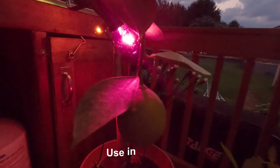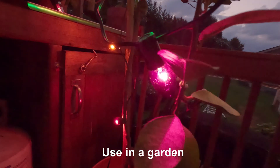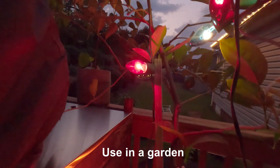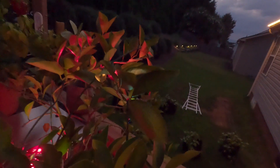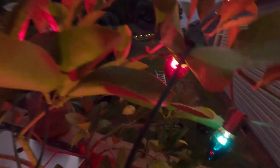One cool thing about incandescent lights is you can use them in your garden when it gets cold. People will put incandescent lights on lemon trees when there's a cold night because they produce heat that can keep enough warmth around the plant to prevent frost damage. You can't use modern LEDs in the garden like that to get the same effect.